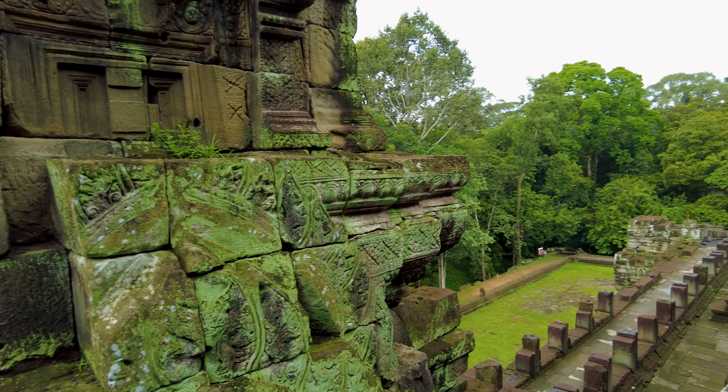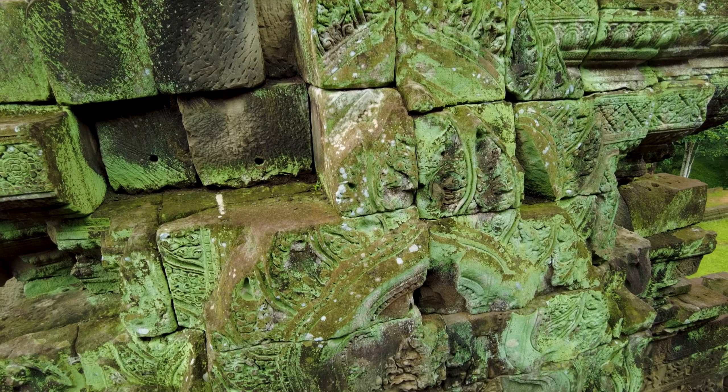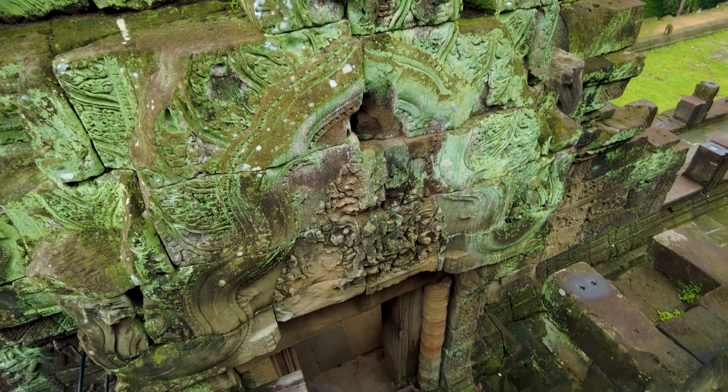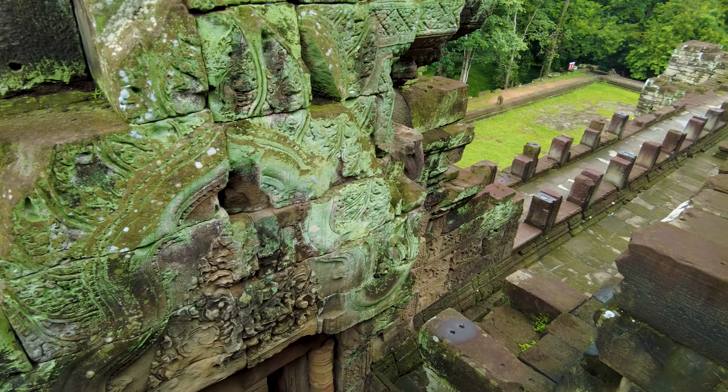I don't know if you can see, but these blocks to the left have some amazing carving on them — just beautiful. A level of detail and intricacy in that stuff.